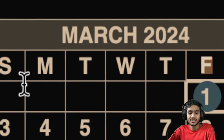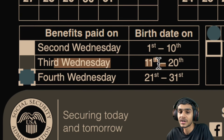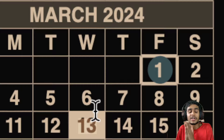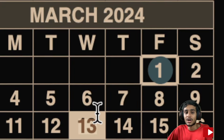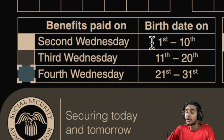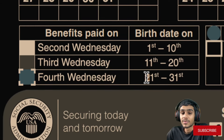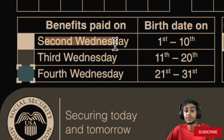Moving forward to the next important date, which is a week later: March 13th, 2024. From here, we'll disclose all those beneficiaries who receive payments based on birth date. The 13th of March happens to land on the second Wednesday of the month. If your birth date falls between the 1st and 10th of the month, check the second Wednesday — March 13th, 2024 — for your social security fixed income benefits to be deposited.